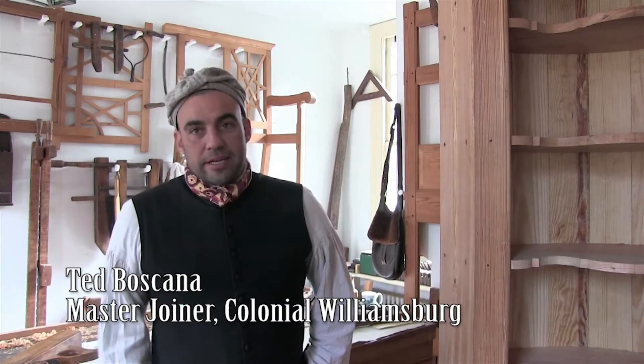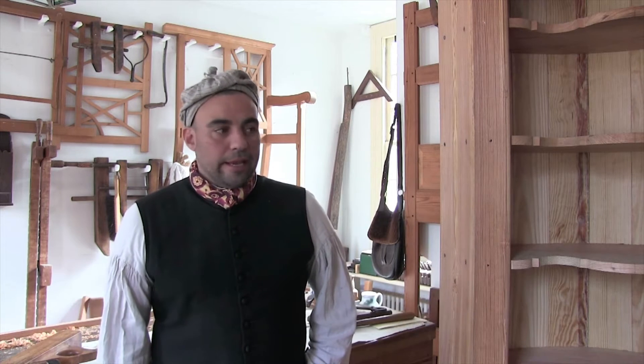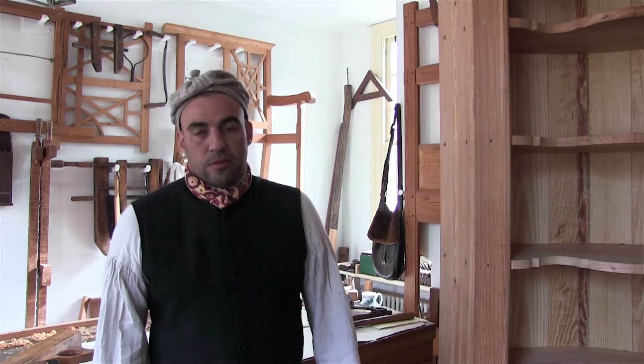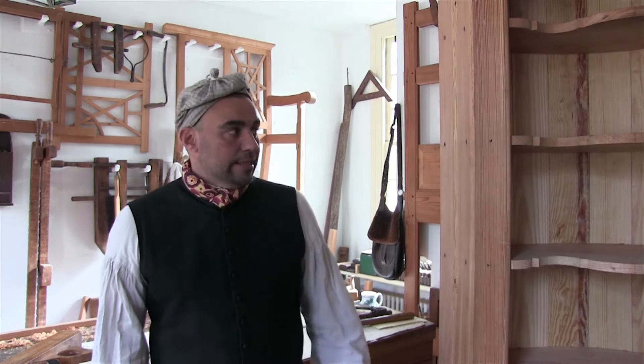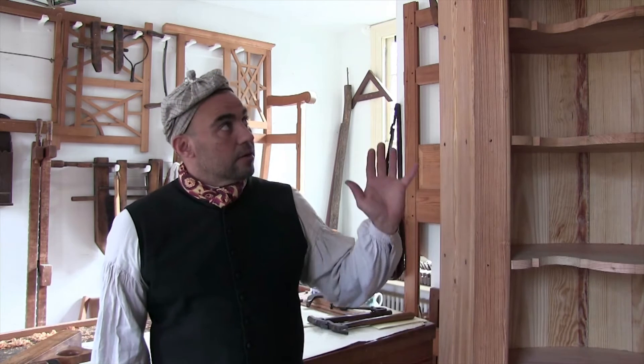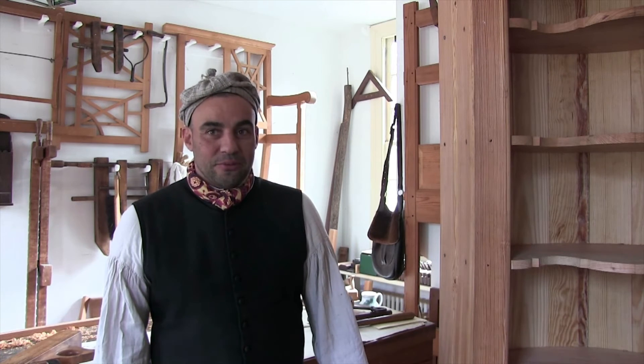You got a chance to go to Colonial Williamsburg and see the cupboard being made, so let's check out some footage of that. My name is Ted Boscana. I'm the master joiner here at Colonial Williamsburg, and we are in the process of reconstructing a corner cupboard based on an original piece in our collection. This piece is going to be going up to Ferry Farm, which was Washington's childhood home. It's a great project for us because presently I have three brand new apprentices and they are assisting with the construction of this — they're actually doing most of the work and I'm just guiding them through the process.